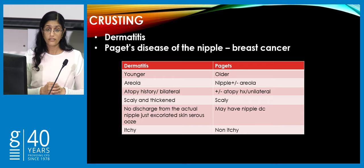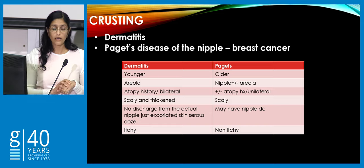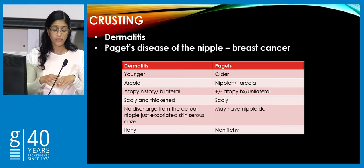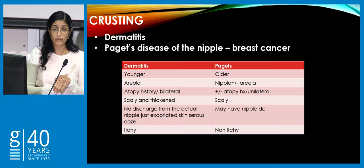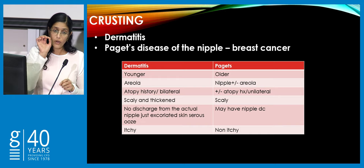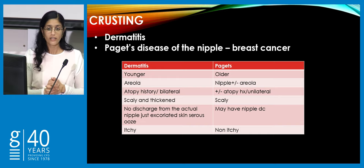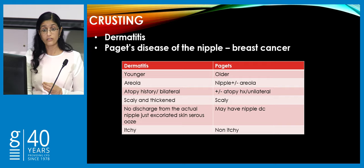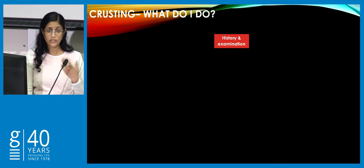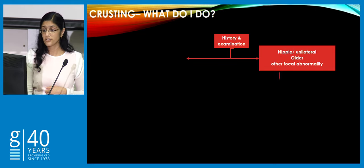Take a detailed history. Ask if they have eczema elsewhere — often they'll have a past or present history of other spots of dermatitis. Regarding nipple discharge, we get referrals where people report a scaly patch with discharge, but when you ask the patient carefully where the discharge is from, they say it's from the scaly patch when it's really bad. When you ask specifically if they get fluid from the little holes on the nipple, they say no. Paget's tends to be associated with the duct system and hence some may have true nipple discharge.